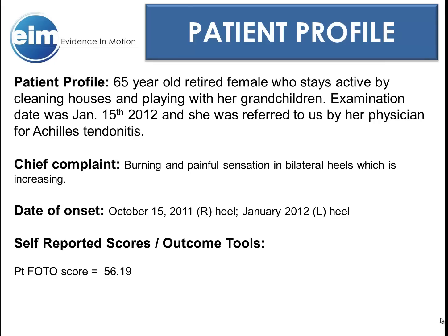Our patient is a 65-year-old retired female — for simplicity's sake, let's just call her Vance. Vance is a grandmother who enjoys cleaning her and her daughter's houses and playing with her grandchildren. However, when she came in for treatment, she was extremely limited in her ability to do both of those things secondary to a burning and painful sensation in her heels bilaterally.